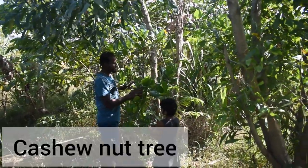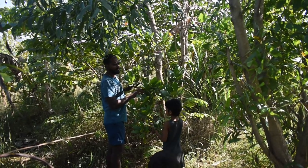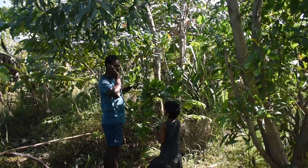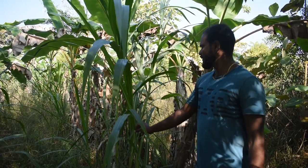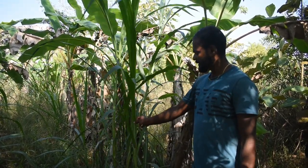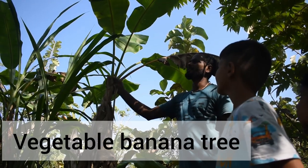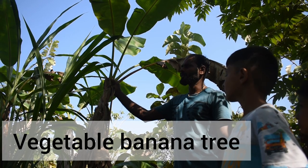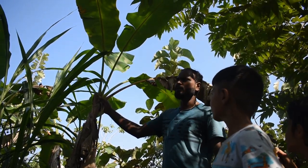This one is a cashew nut tree — it's a very big tree, it will grow to like 30-40 feet wide. Super Napier grass is here for the rabbits in the farm — we just put a stem cutting and it keeps growing. It's a vegetable variety so the fruits will not be tasty, but the vegetables we can use for cooking.